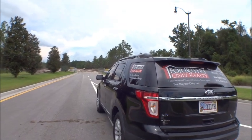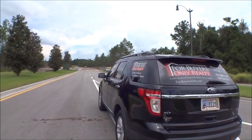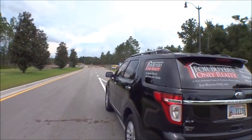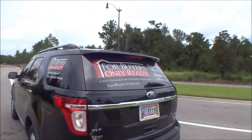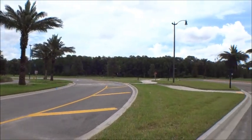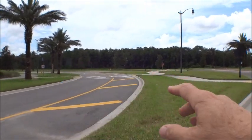Hey gang, welcome back to the For Buyers Only Realty YouTube channel. Today we have a windshield tour — except we're not going to be behind the wheel, we're actually going to walk just a tick. I'm up here in Nocatee today in the Crosswater area, the newest community: Pioneer Village. This is Crosswater Parkway.